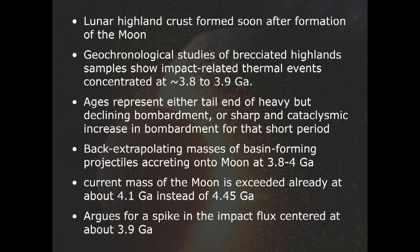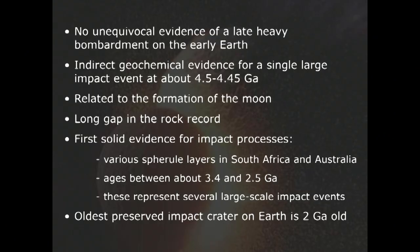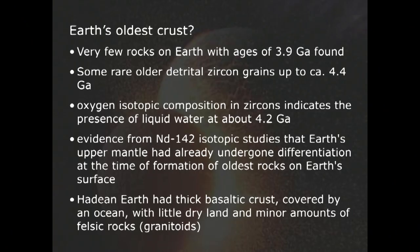There is some indirect geochemical evidence for the large moon-forming impact event at about 4.5 billion years ago, and then there's a long gap in the rock record. The first solid evidence — in the true sense of the word — for impact processes are about 3.4 billion-year-old impact spherule layers in South Africa and Australia, which we have studied over the last 20-something years. The oldest preserved impact crater on Earth is about 2 billion years old. Very few rocks on Earth exist with ages of about 3.9 billion years, and there is nothing beyond about 4 billion years.